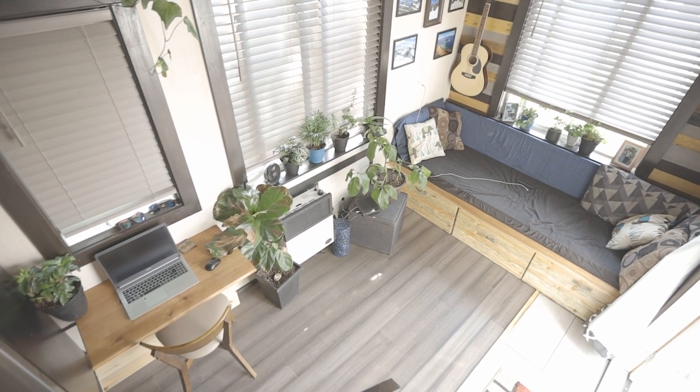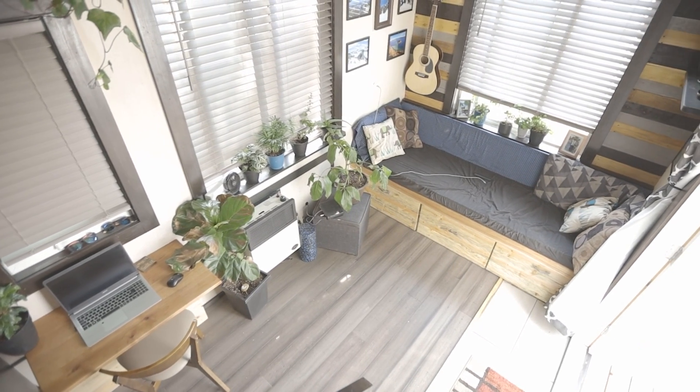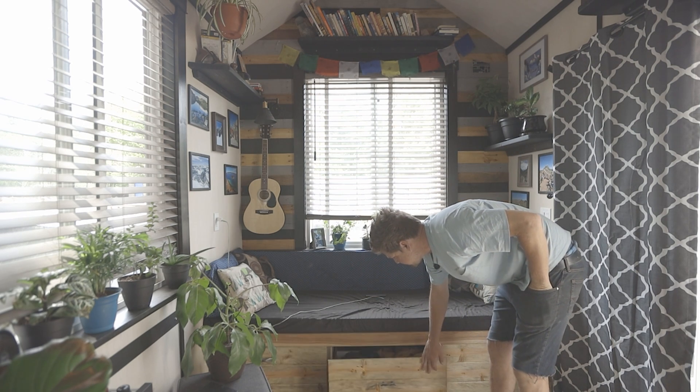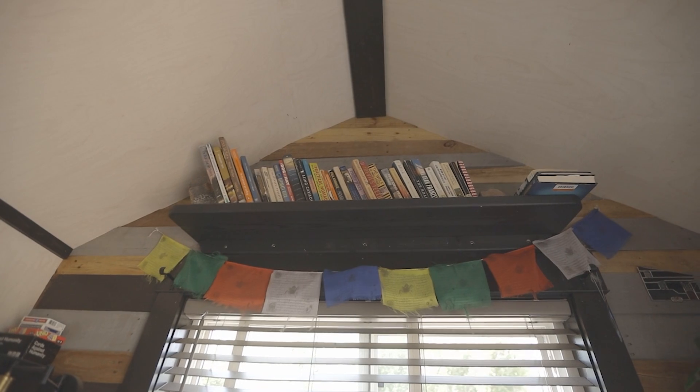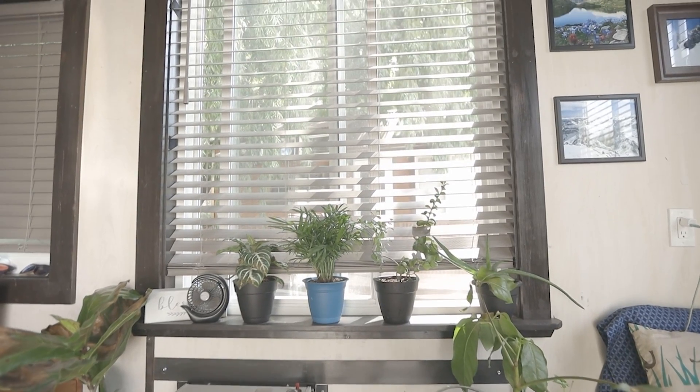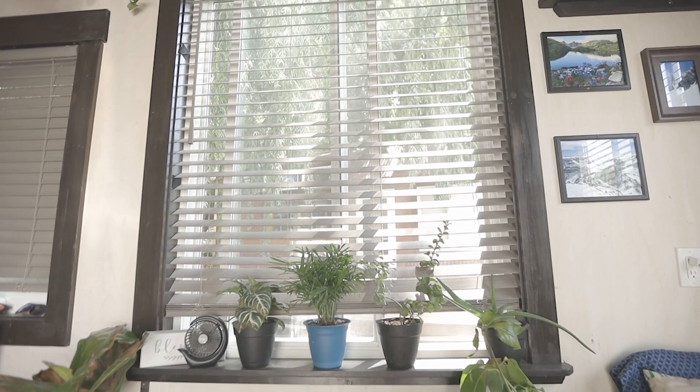This is the inside of my house — the living room. Got the couch, drawers for clothes and storage, shelves, and big windows. It makes it feel pretty open and bigger than it actually is. It's only 160 square feet plus a 40-foot loft.